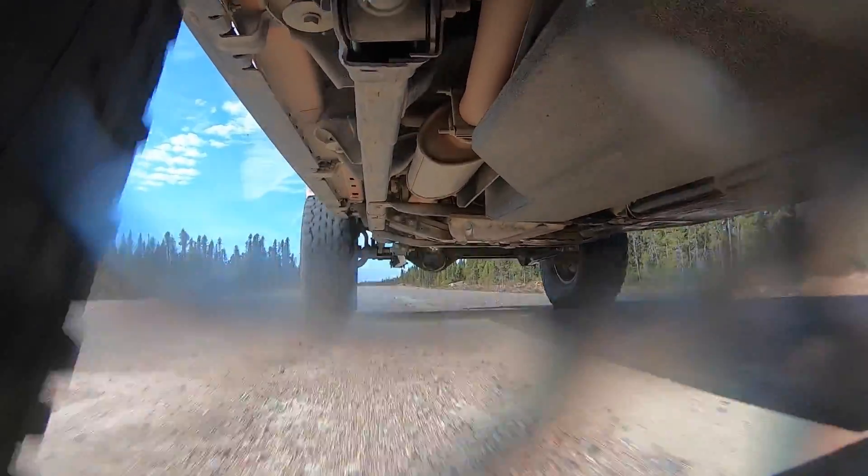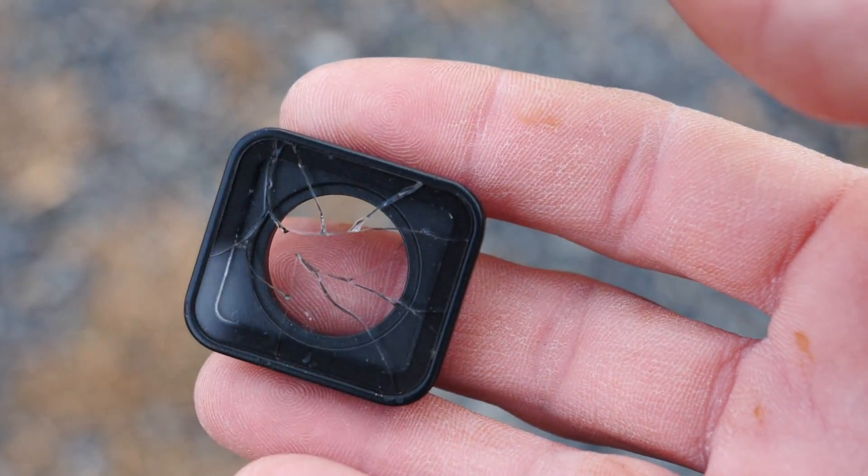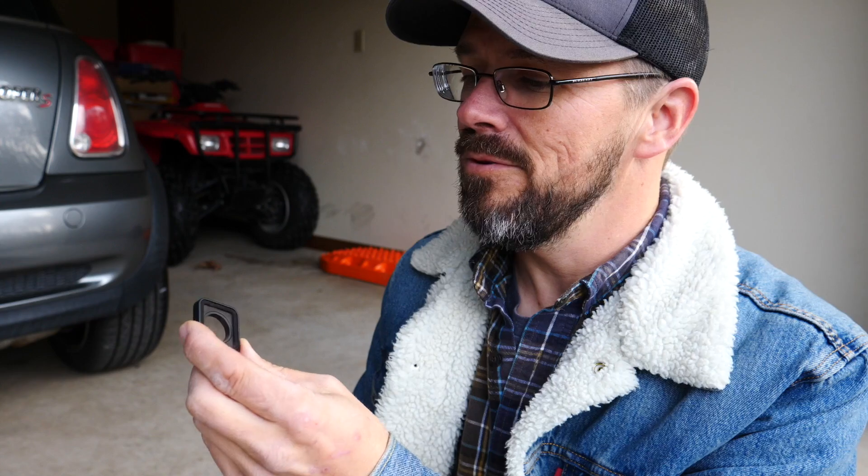Back when I was driving the Trans-Labrador Highway, I mounted the GoPro in an ill-advised location under the Jeep, and a stone broke the protective glass lens. So I ordered a new one on Amazon.com, and it was waiting for me when I arrived at my parents' house.